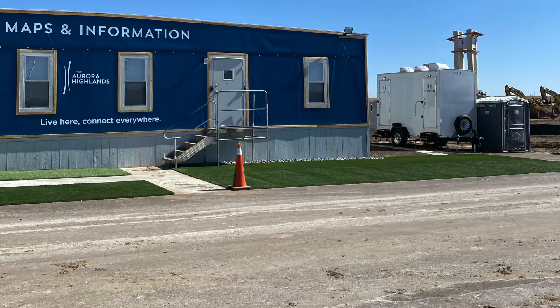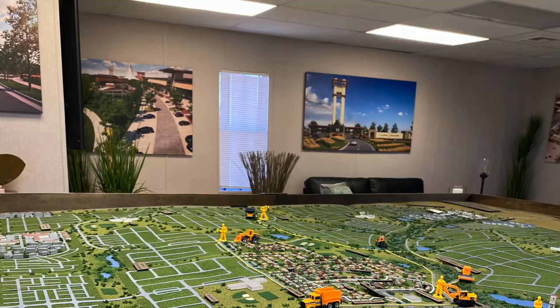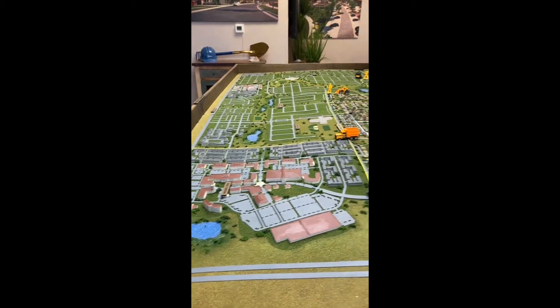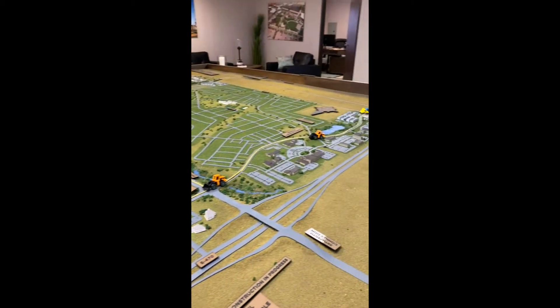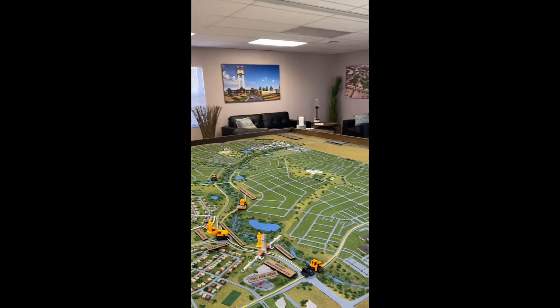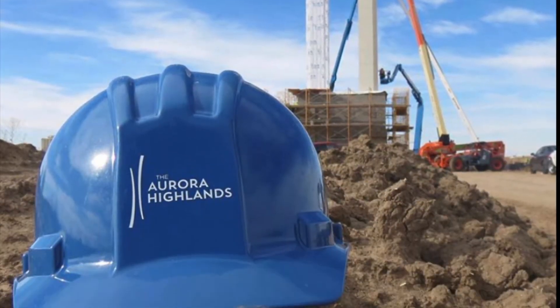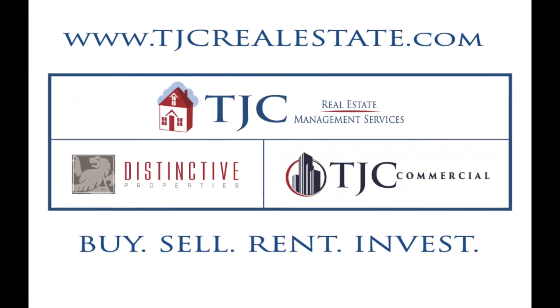This new master plan development focuses on families that crave a sense of serenity and connects them to their modern community. With over a thousand multi-family and single-family homes surrounded by 21 miles of trails, including 12 parks, no wonder you can call Aurora Highlands your next home.